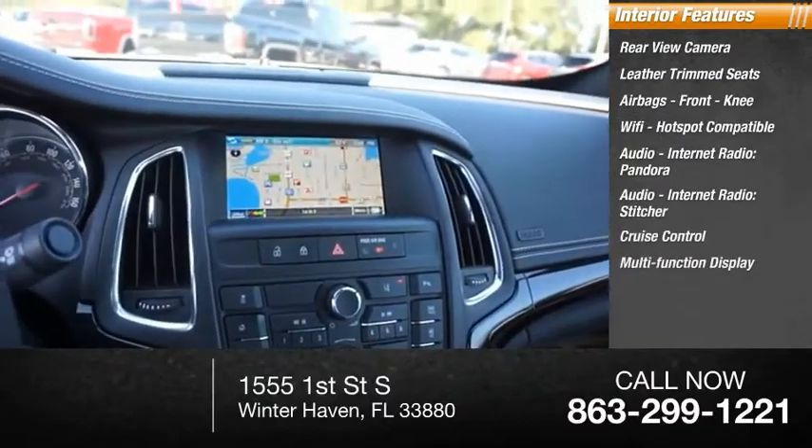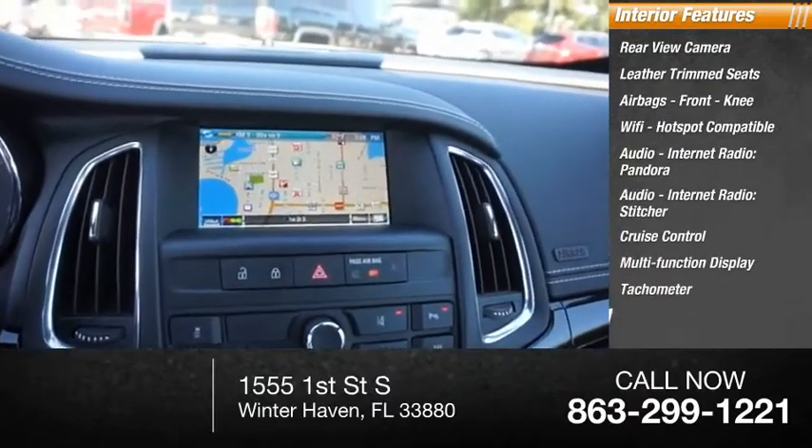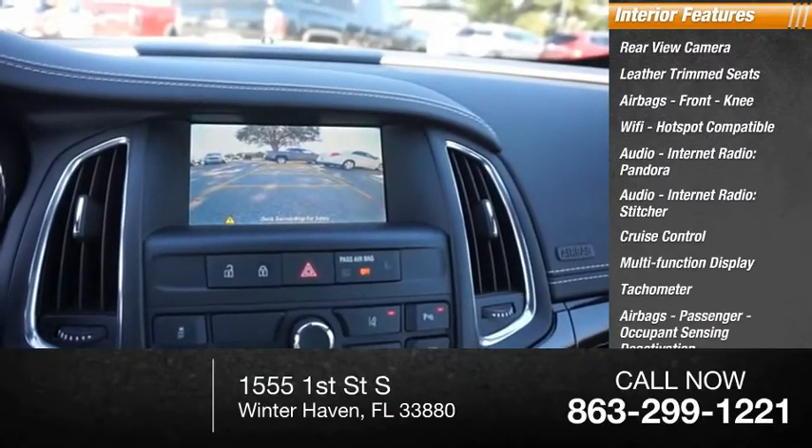Additional interior features include cruise control, multi-function display, tachometer, passenger airbags, and occupant sensing deactivation.